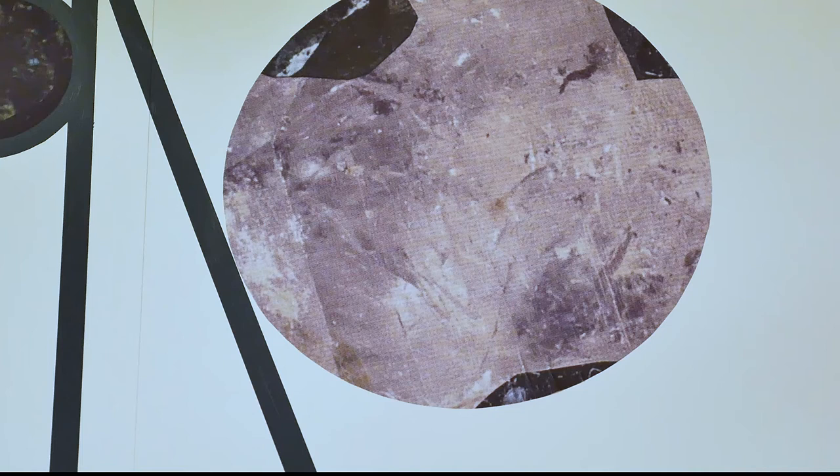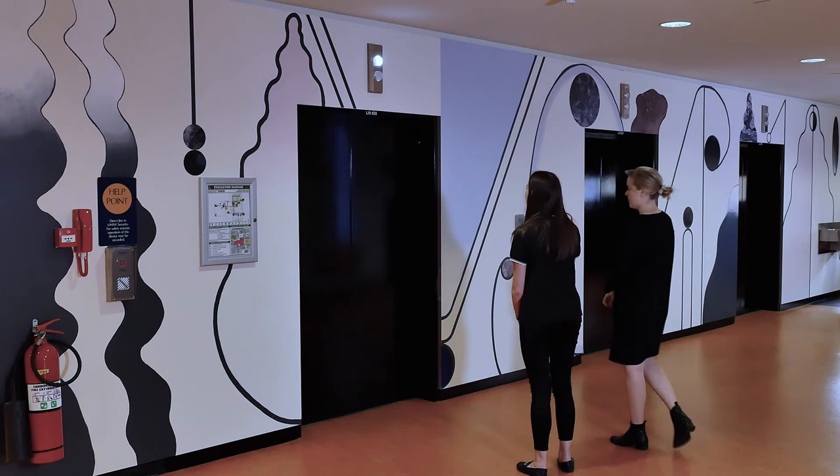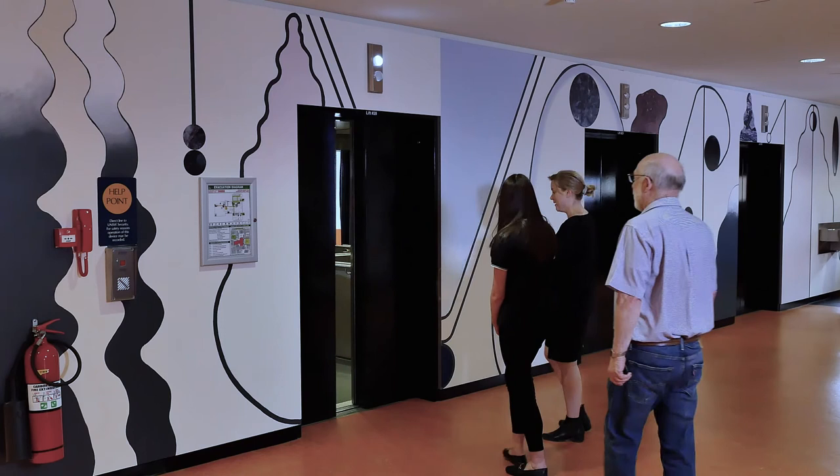When I was first asked to think of an idea for the space, I thought about how the lift area is essentially a space where we experience time — waiting for the lift. Waiting is often associated with wasting time or being suspended in time, and I wanted to create a more positive space, because waiting can also be an opportunity for considered reflection and a time for making conscious decisions about what actions you want to take in the future.